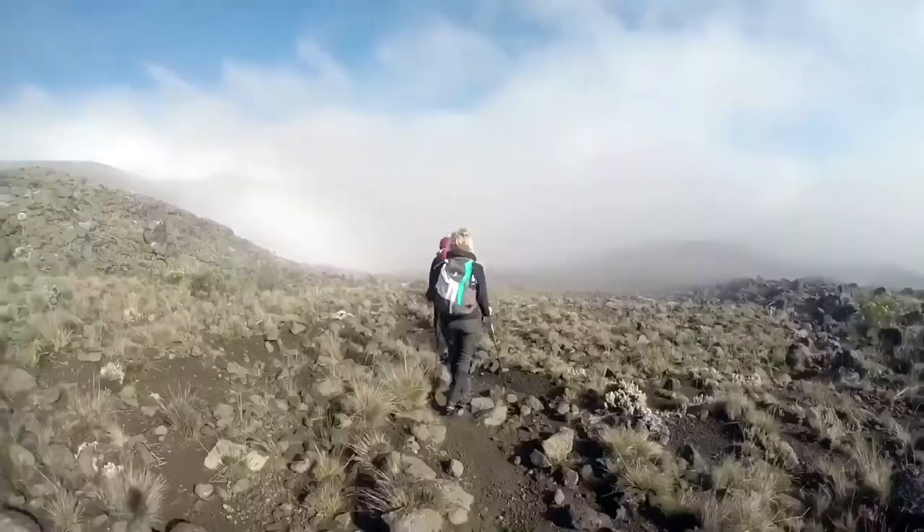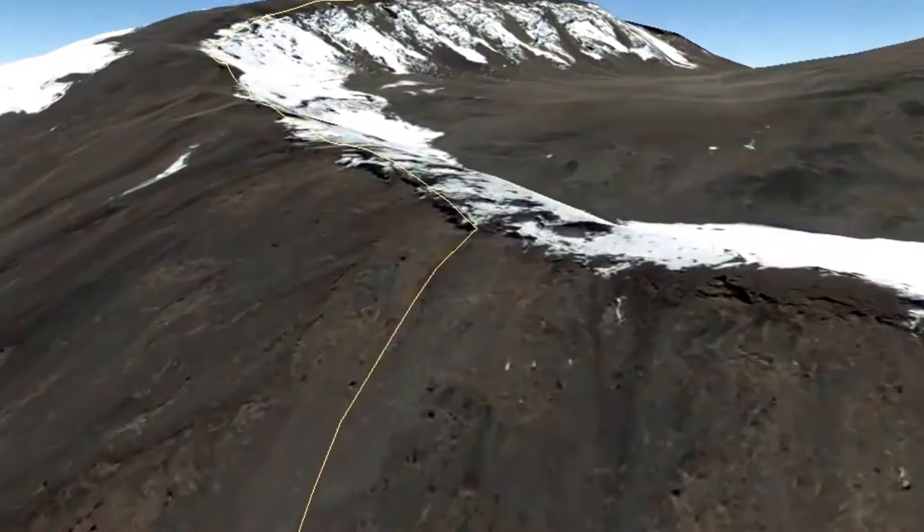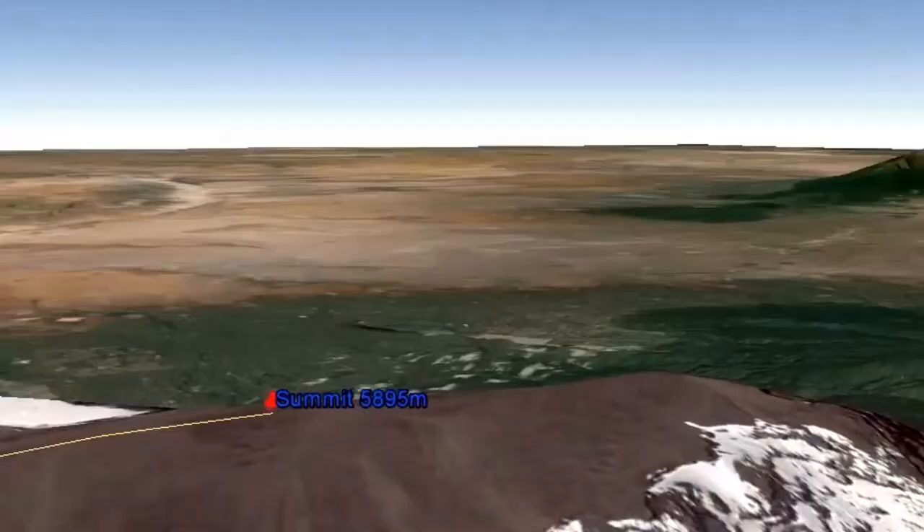The hiking follows through the spectacular alpine desert zone and takes you to the highest peak, Uhuru Peak, at 5,895 meters high.